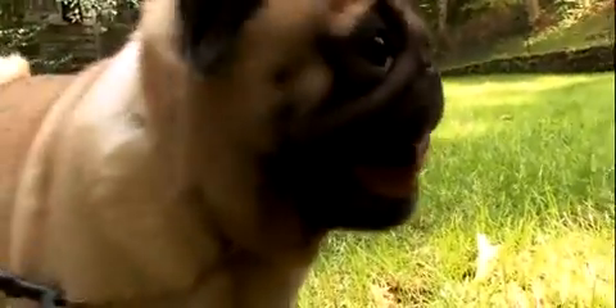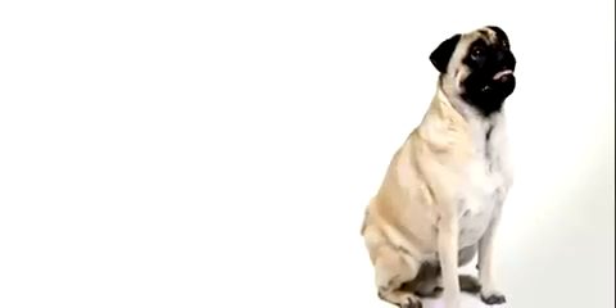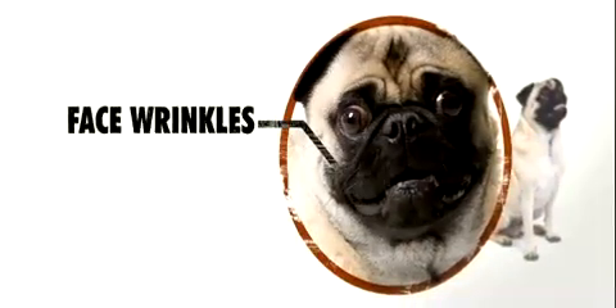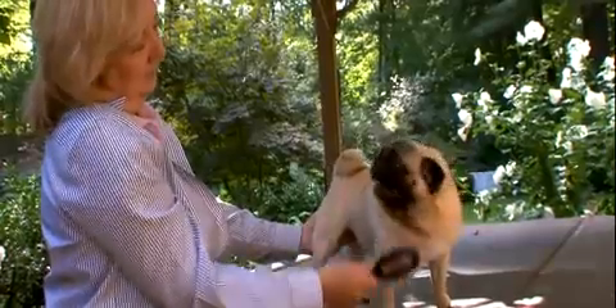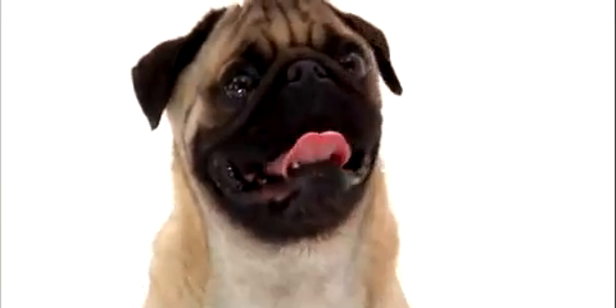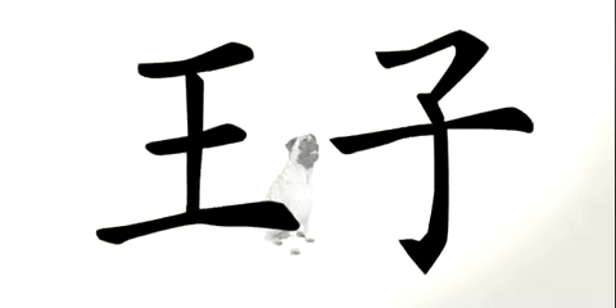The upside to this smooshed-in flat face is adorable face wrinkles. Pugs were bred to have all this extra skin on the face, folding into wrinkle upon wrinkle — what some may call ugly, others call irresistibly cute. Centuries ago in China, these wrinkles were bred to create a pattern on their forehead that looks like the Chinese character for 'prince.'